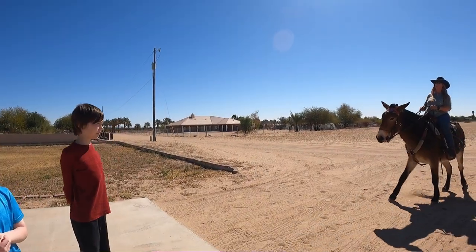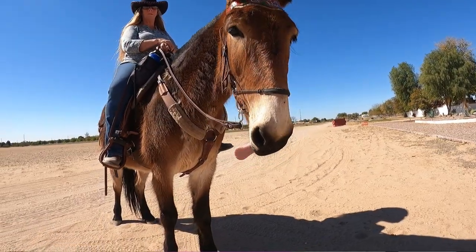We met some new friends here in Yuma. If you've been following along, we're talking about our road hero and his family. We had a chance to hang out with them at their home, where we met their mule, Gracie.